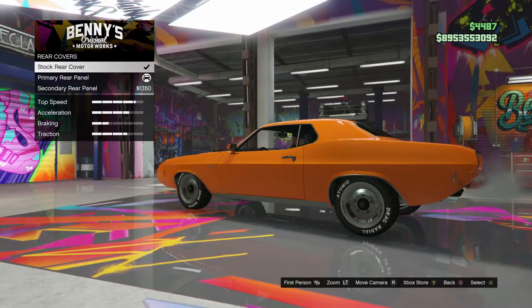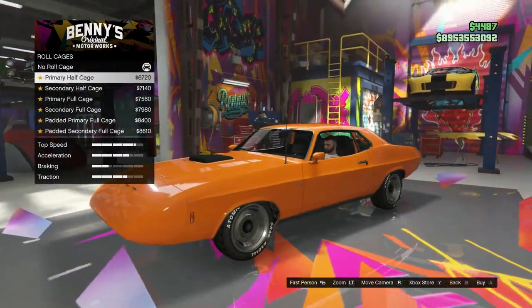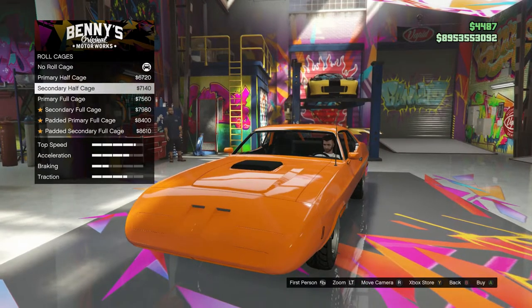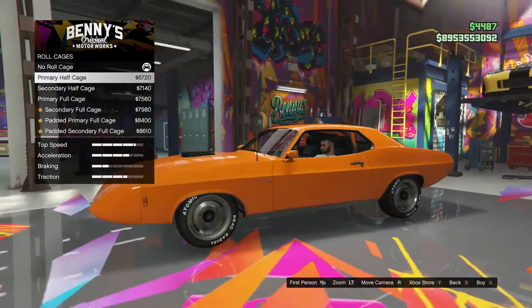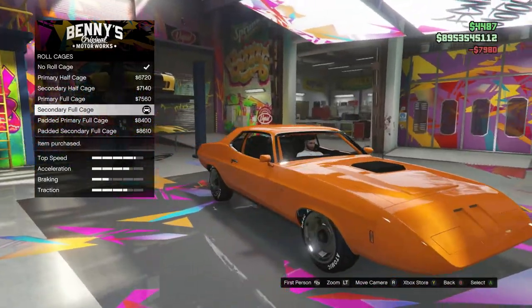What is the difference between the stock and the primary? I think I'm just getting robbed. Roll cages — yeah, we need a roll cage in this car. It's going to be cool, like a nice touch.